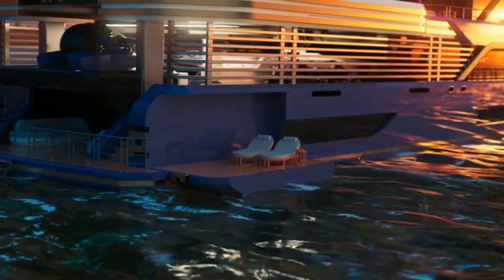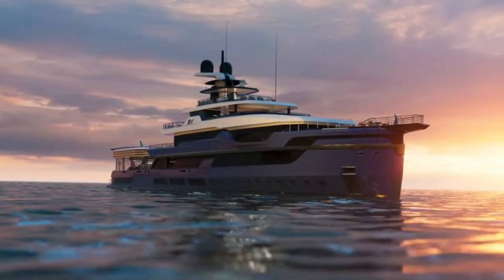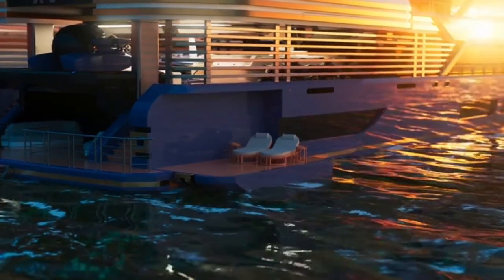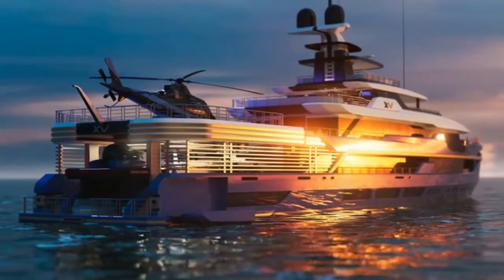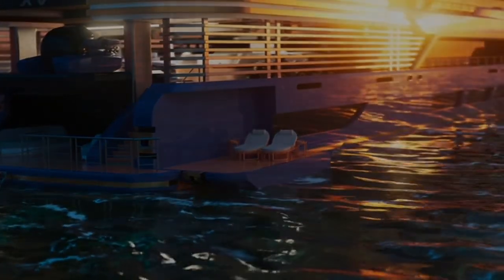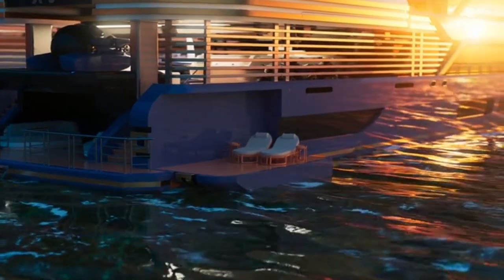The yacht has a very amazing space at the back. The design allows the owner to bring everything they want — even a submarine, yacht toys, tender, jet skis, you name it. I believe even a car could fit — they didn't mention it, but there is a huge area back there.